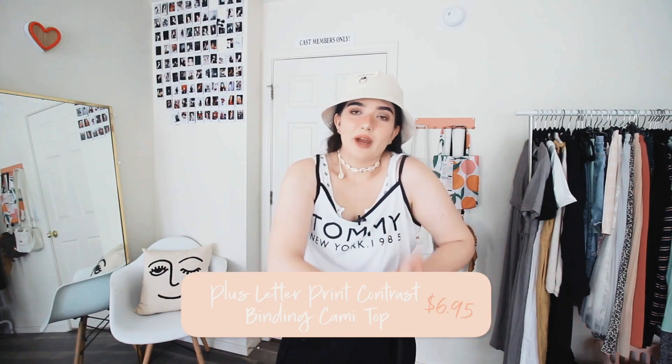The next thing is super cute — it's this Tommy New York 1985 tank top. I got this in a 2XL and as you can clearly see it is way too big on me. I don't wear a size 2XL, and I'm actually really sad because I wanted it to be a cute little tiny crop top, Brandy Melville style. But it isn't and that's okay. I'm going to pass it along to one of my friends and I think she's going to love it. I could certainly get away with wearing this, but I don't usually wear clothes that are ill-fitting since I don't think it's flattering.